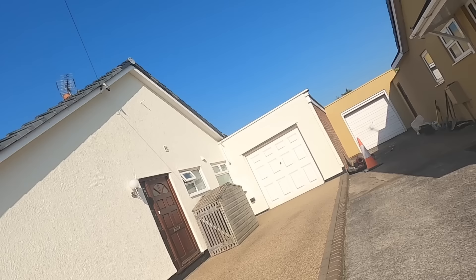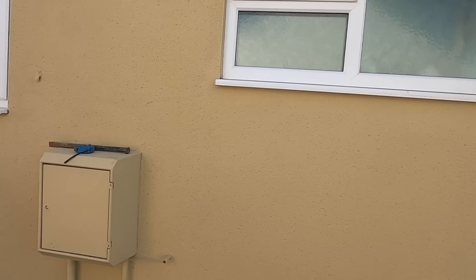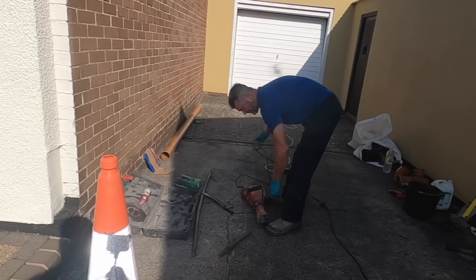I always put loads of suntan lotion on in this weather. So as I said, we're going to grind this concrete section out here. If you're looking at this window, the downstairs toilet is about on the far side, in line with the window here, so it's going to be around there. Where that gas pipe is, we're going to have to watch that obviously. We've got the breaker here and we'll get going - grind it first, then break this concrete off.